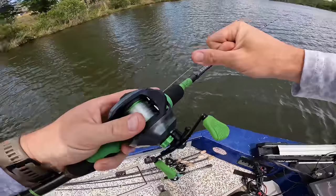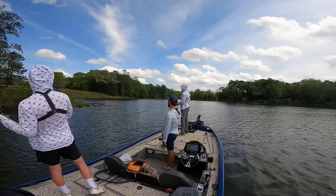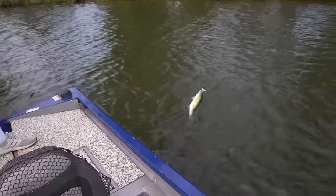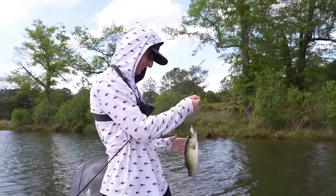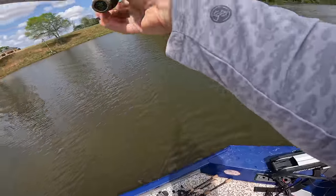He gets a bite - a small fish, a pipsqueak - but they're still on the board. He notes the mag draft looks sick in the water. Then he gets cranked on the mag draft but suspects it's tiny.